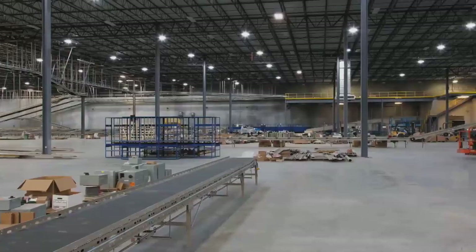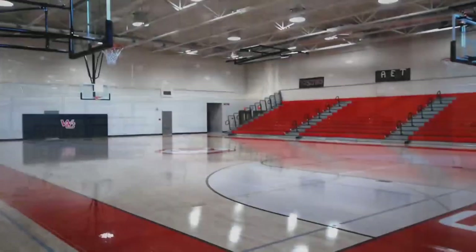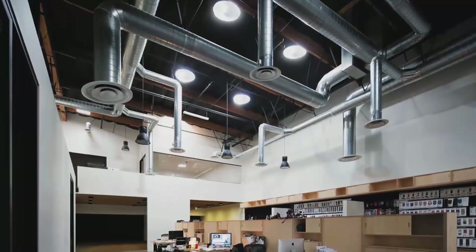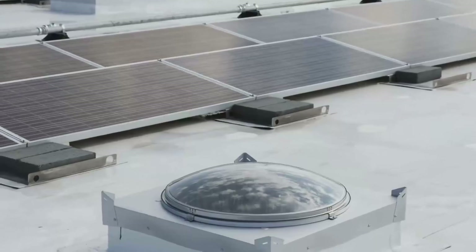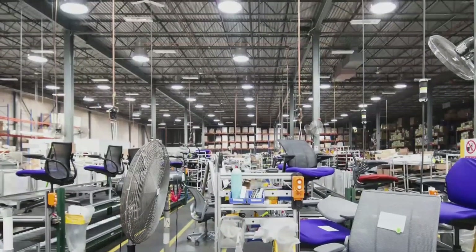One of the reasons we developed the Sky Vault series was we had a lot of requests to daylight very large spaces — upwards of 30, 40, 50, 60 feet or more — so that you can really bring daylight where you need it, when you need it, regardless of climate, geographic location, or space type.